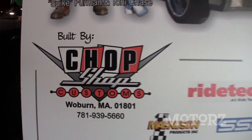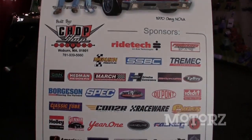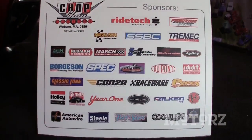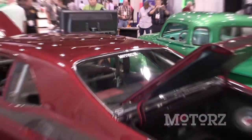Every year, Syracuse Nationals gives away a car, usually street rods, that type of thing. We were sitting around talking, we'd like to do a pro touring, more modern style muscle car. A Nova came up — the guy who did the rendering on the car, Ben Ramance, came up with a Nova project for us. We looked at the rendering, loved the car, decided to build it for a giveaway car, a little bit outside the box of typical street rod giveaway cars.